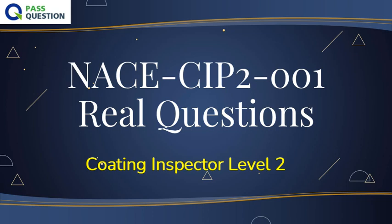If you want to get your CIP Level 2 certification, Pass Question Team provides you the latest CIP Level 2 NACE CIP-2001 practice test questions for your best preparation. All questions and answers are collected from real tests and verified by experts and successful candidates. If you study well, we ensure you can pass your NACE CIP-2001 Coating Inspector Level 2 exam easily.